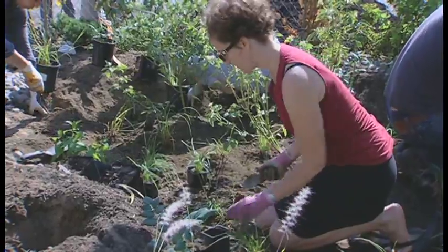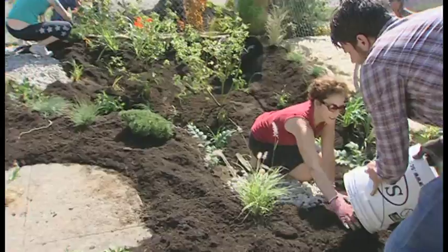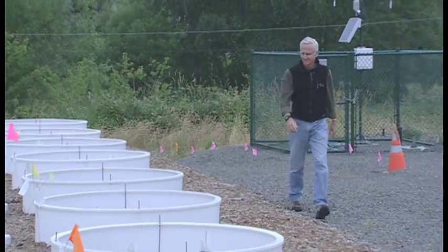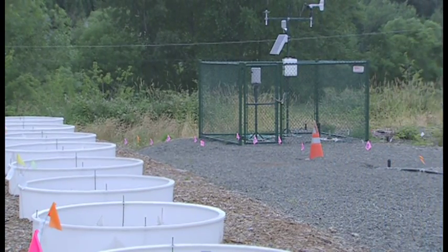There are many misconceptions about rain gardens. People wonder if they'll cause flooding, or if they'll become mosquito breeding grounds, or if they'll be fussy to maintain. But according to rain garden experts, these are all myths. "Probably the biggest myth is that you can't use these systems — bioretention areas, rain gardens — on poor soils, soils that don't drain well. Actually, we've designed and installed bioretention systems on poor soils, and they work very well."